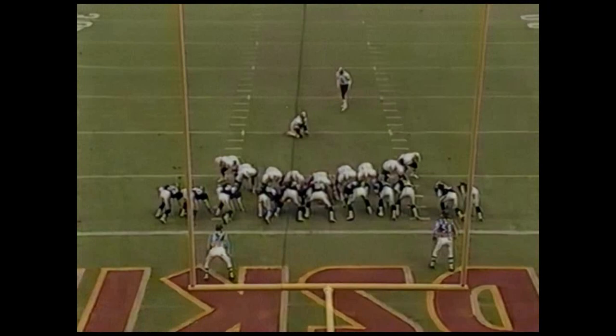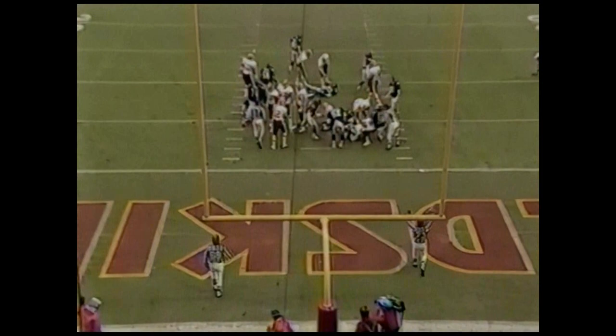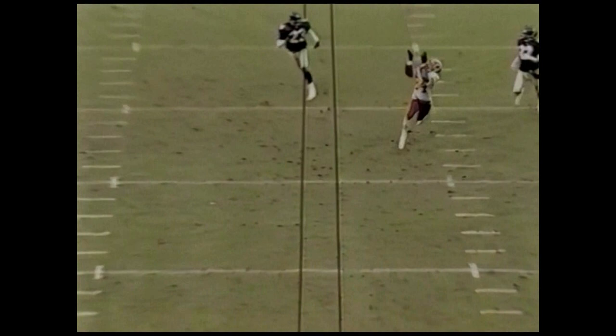Tim McHire got absolutely blistered there. Lowell Miller makes it 14 to 3, Washington, with 7:28 left in the first half of play. He had this play earlier and Joe Gibbs went back to it again. He's got Gary Clark working from the right side of the screen one-on-one with Tim McHire, and he is five yards behind him. That was a real fry job there by Gary Clark on Tim McHire.